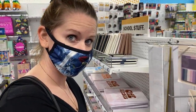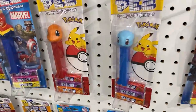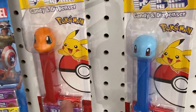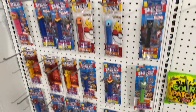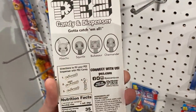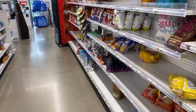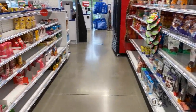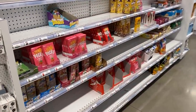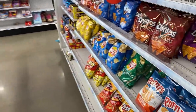I have spotted some Pokémon PEZ dispensers - we got Squirtle, Charmander, and I believe there's also Pikachu, Bulbasaur, and an Eevee as well. I do have all of them back in my collection room. Unfortunately I'm not seeing any Pokémon cards, however I am getting hungry for a snack.